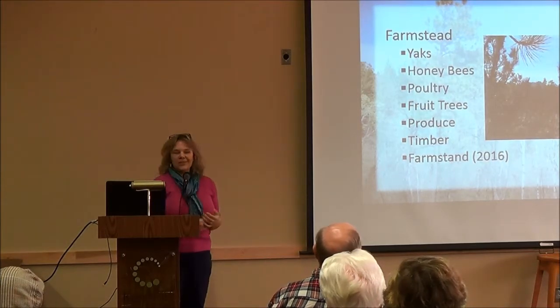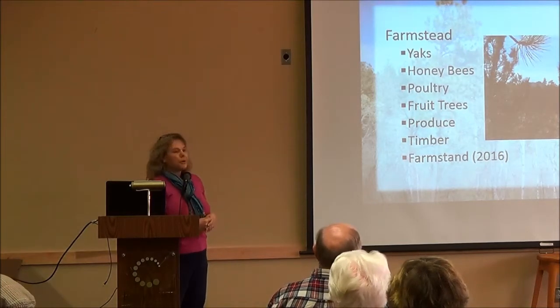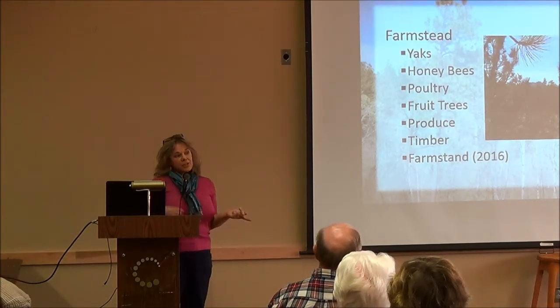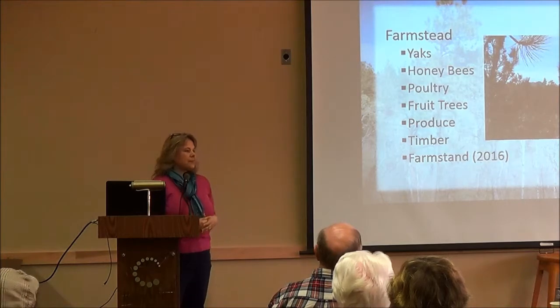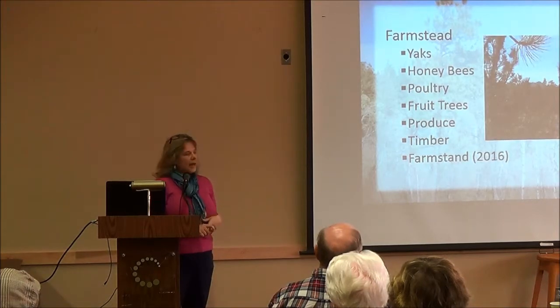We're excited to see what things will be like. We're also looking at produce — we'll probably do a few things this year, but most will come a year from now when we have more time to prepare. That includes vegetables and flowers as well.